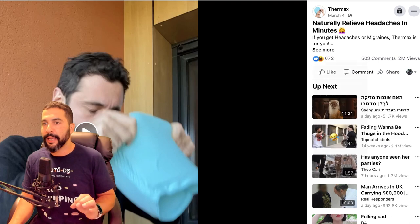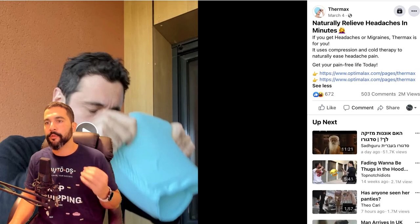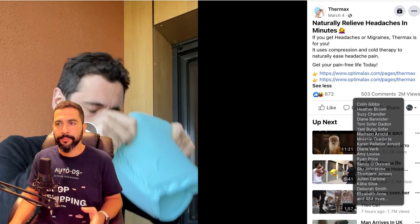If you're running Facebook ads for this product, remember not to show before and after — like 'before I had a huge headache and after my head was fine.' Don't use that in your ad because Facebook doesn't really like before and after. Besides that you should be good. As you can see, this ad got over 600 engagements, over 500 comments, and over 2 million views. This one is pretty popular.